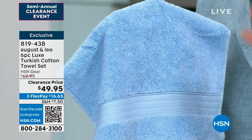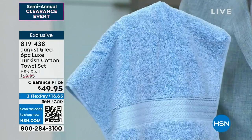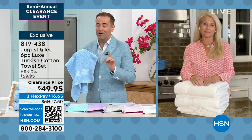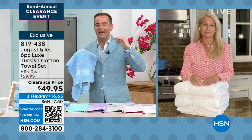This is the lowest price ever on our six-piece set: two bath towels, two hand towels, and two washcloths. At normally $70, we're at $49.95. Remember, free shipping and handling if you spend $75 or more today on clearance.